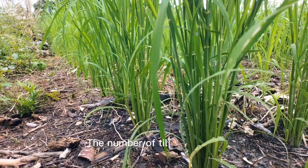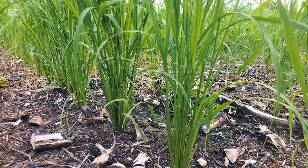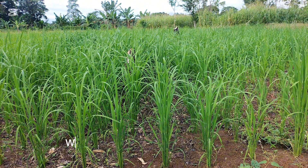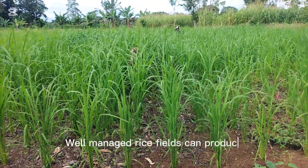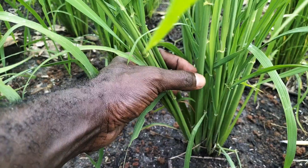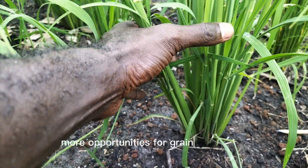The number of tillers formed can vary based on factors like variety, water availability, and nutrient levels. A well-managed rice field can produce anywhere from 10 to 20 tillers per plant. This is crucial because more tillers mean more opportunities for grain production.